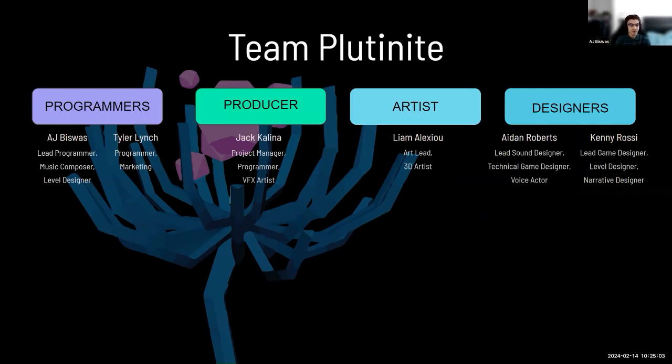And this is our team. We've got me and Tyler as the primary programmers, and we have Jack Colina as our producer. We have Liam here as our primary artist, and then we have Aiden Roberts and Kenny Rossi as our two designers. So Liam and I are here to represent them as we talk about this.